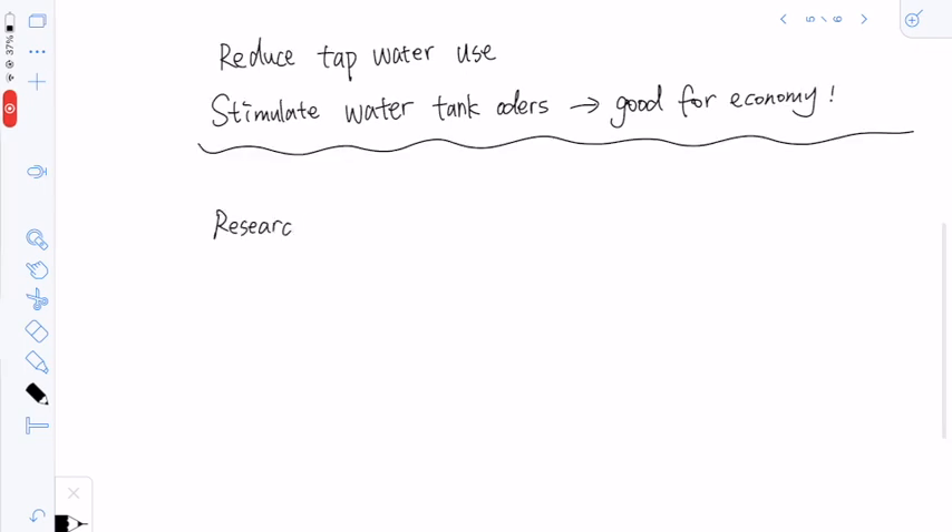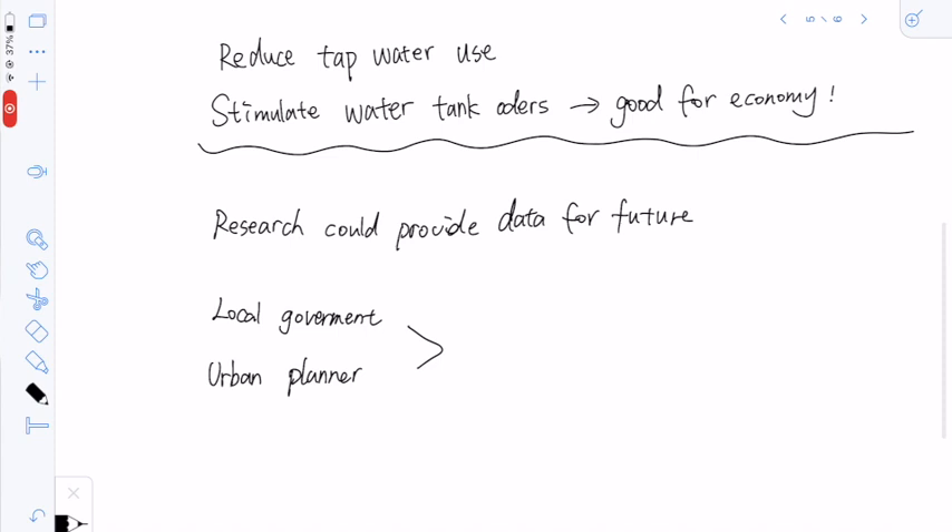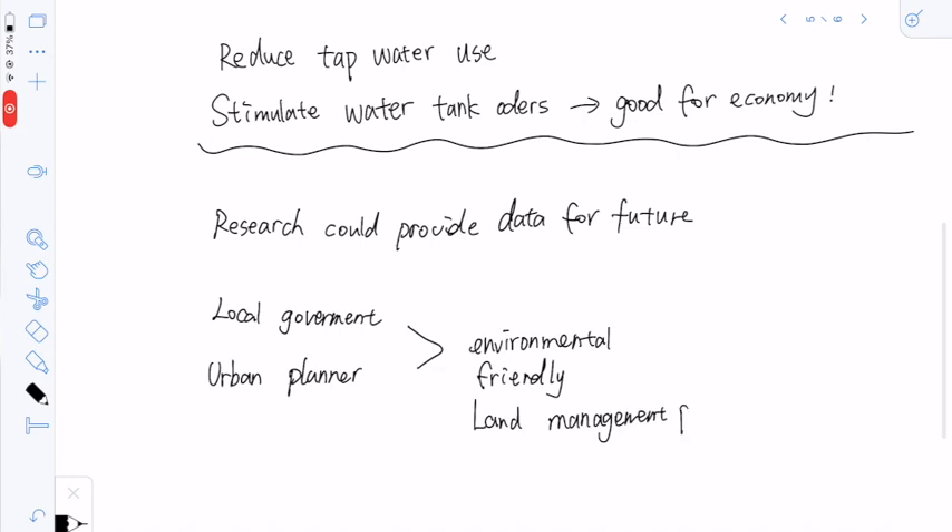The research proposal is expected to provide reliable data for future research, to complement existing model methods, and to provide guidelines for local governments or urban planners to implement feasible and environmentally friendly future land development policies. For more details, please read our proposal and give us your valuable advice. We are looking forward to receiving your feedback. Thanks for your time. See you.